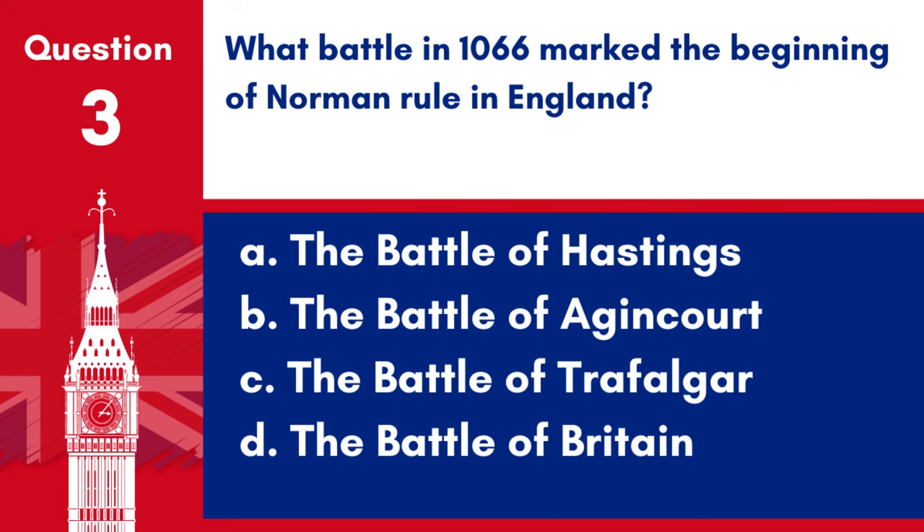Question 3. What battle in 1066 marked the beginning of Norman rule in England? a. The Battle of Hastings, b. The Battle of Agincourt, c. The Battle of Trafalgar, d. The Battle of Britain. Answer: a. The Battle of Hastings. The Battle of Hastings in 1066 marked the beginning of Norman rule in England.